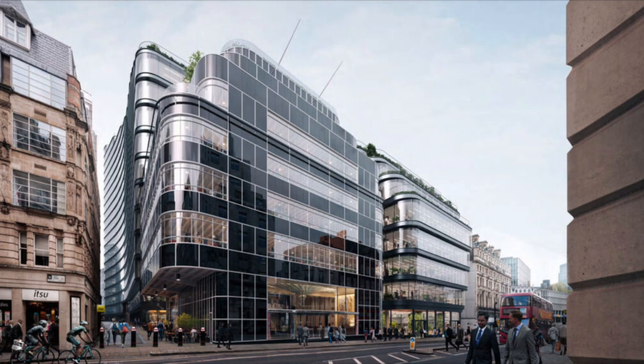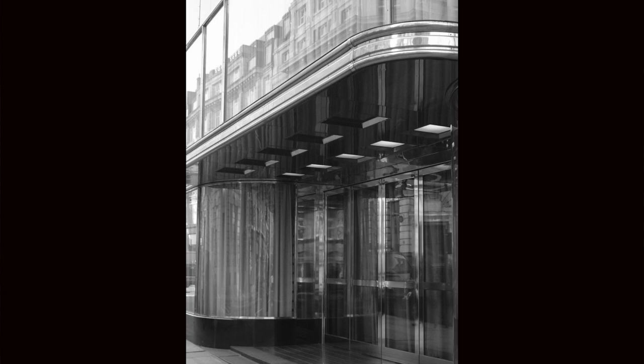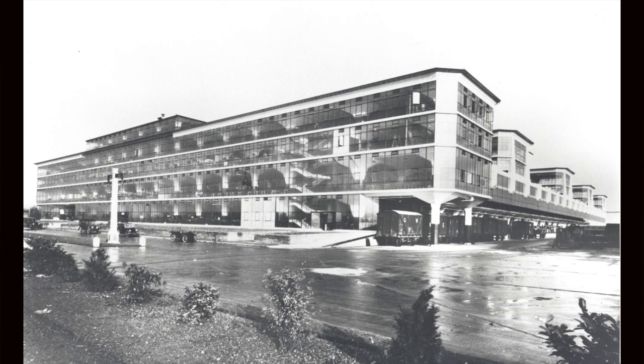He was going to design the building himself. So he gets a chance with the Daily Express building, which is a very modernist building where the architects had really failed to cope with the problems of huge heavy printing presses and expressing a modern structure. And he does that using glass — black glass — and that vitriolite. And that comes in then here. So his work there is seen and he's brought here to produce something that's industrial.